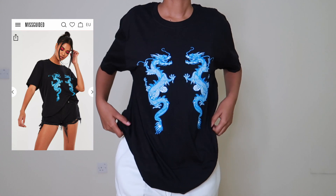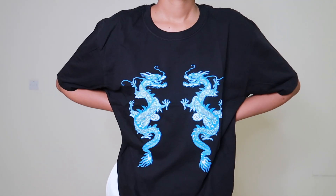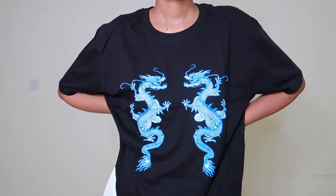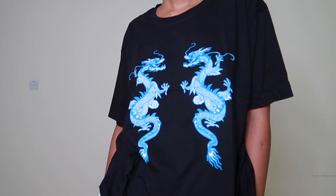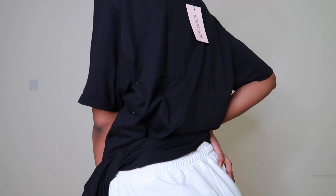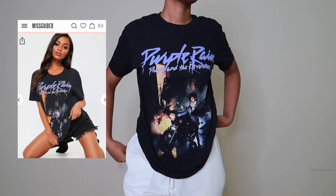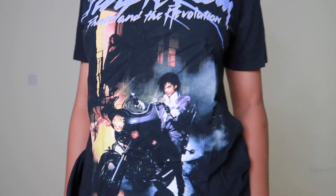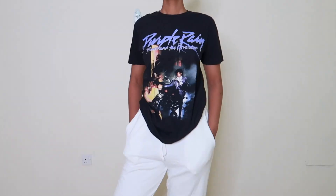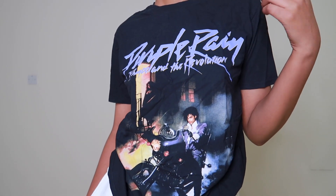Next we have graphic tees and I got about four, which I am obsessed with. I think Misguided has the best graphic tees, especially in the women's section. I got this blue dragon graphic t-shirt in a size medium — it's really oversized which I like. I also got the purple rain graphic tee in a size medium, but as you guys can see it's smaller than the previous one. I was looking for a more oversized fit but it's fine, I can work with it.